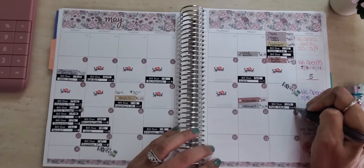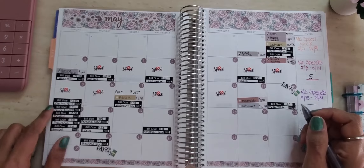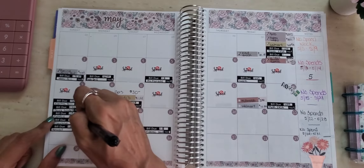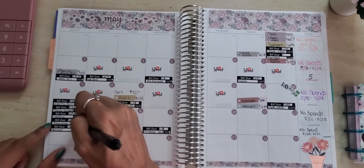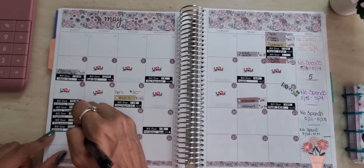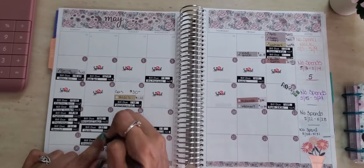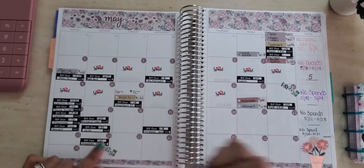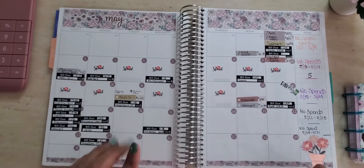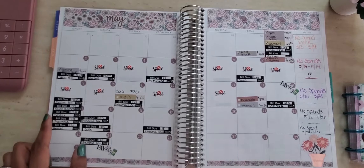My Roth IRA contribution came out on the 15th. We had Quicksilver that I paid. Netflix was paid. Insurance was paid. My student loan was paid. My personal loan was paid. My cell phone was paid. And Epidemic Sound was paid. So those were all the bills that were paid between the 15th and the 21st.